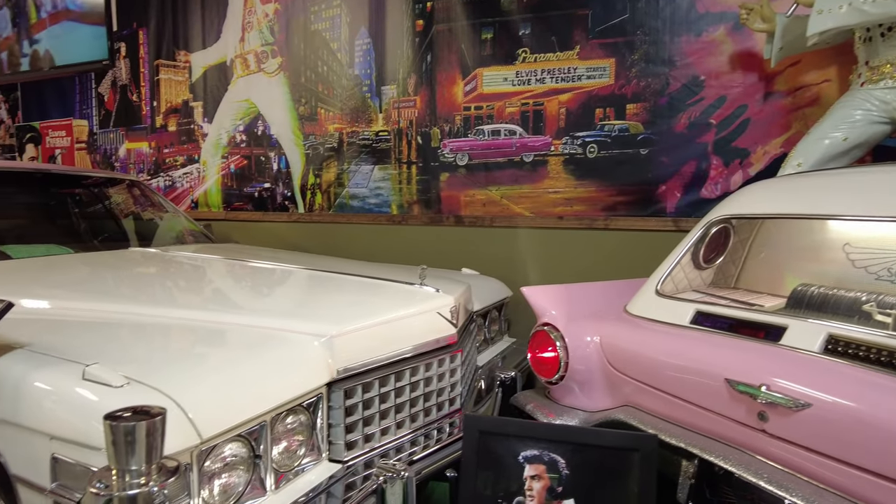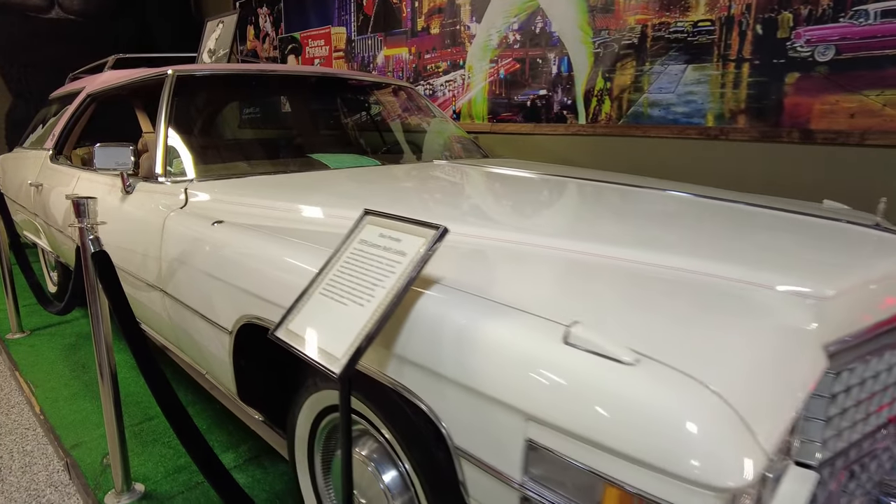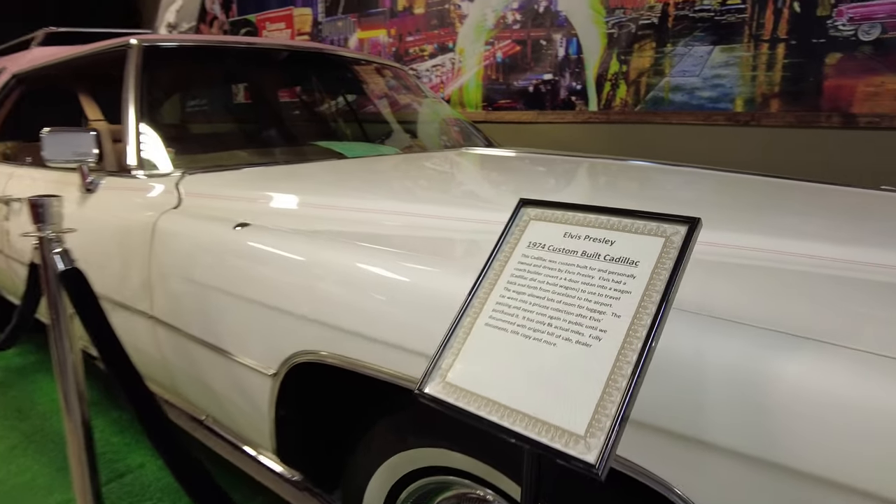This is at a car museum called the Volo Auto Museum, just a little bit north of Chicago, and this is Elvis Presley's 1974 custom-built Cadillac.